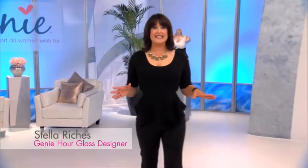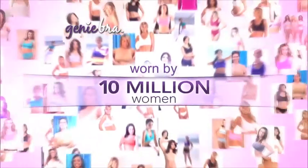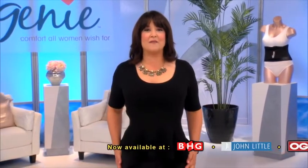Are you ready to see some shaping magic? Hi, I'm Stella Riches. I invented the super comfortable Genie bra. And today, I have a shaping breakthrough from Genie that you're going to love. It's the Genie Hourglass Waist Training Belt.